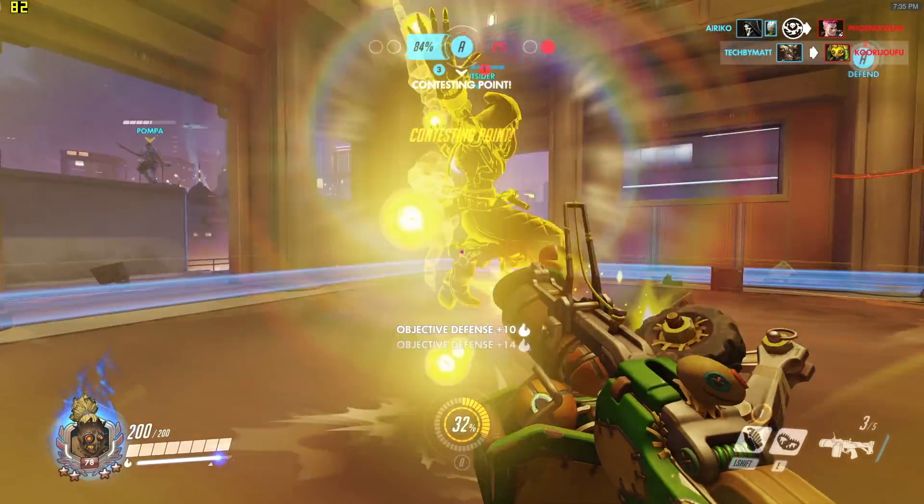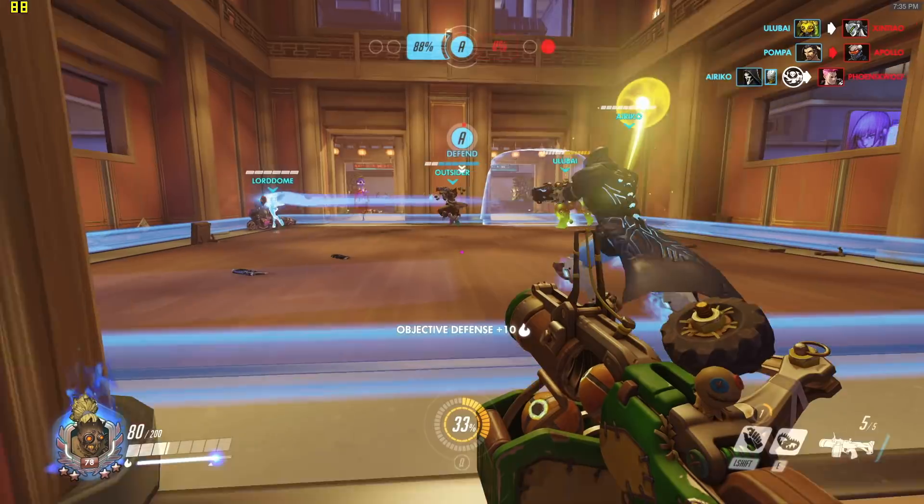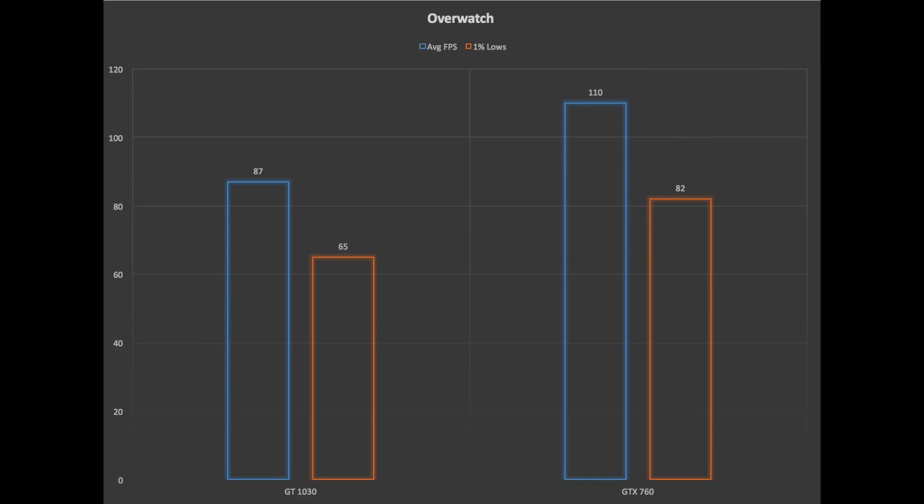The second title tested was Overwatch, currently the most popular FPS game out. It's an esports title but a lot of older systems have trouble running it. I tested both cards at 1080p with the medium preset. The GT 1030 produced an average of 87 FPS with 1% lows of 65 — a great experience for Overwatch players. The GTX 760 saw a bump with an average of 110 FPS and 1% lows of 84, though the jump wasn't nearly as big as we saw in Fortnite.